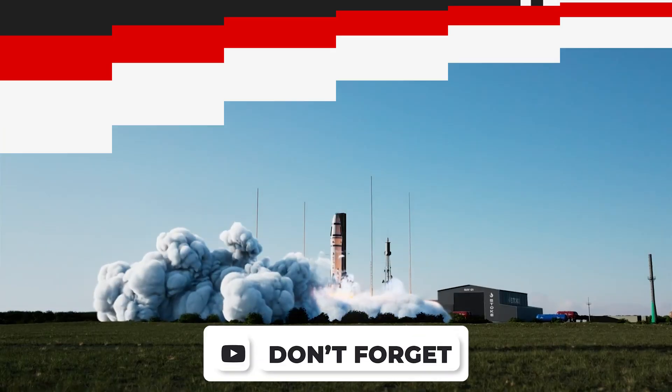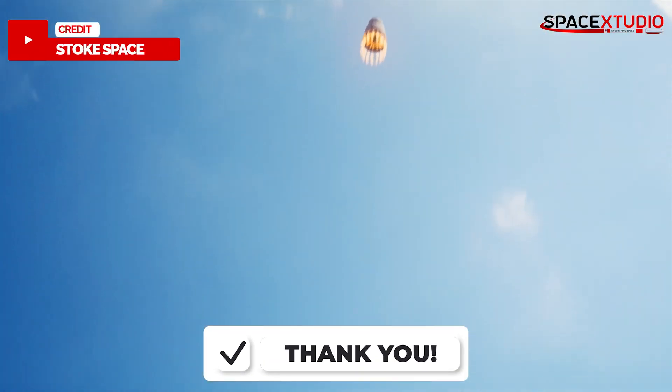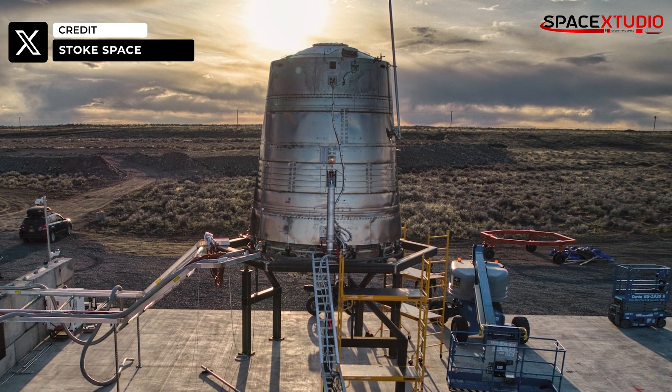In other news, Stoke Space, a company that is building a 100% fully reusable rocket, says its next test article, Hopper SN2, has completed wet dress rehearsal tests and is now ready for a static fire test. SN1 was supposed to be the first in line to conduct a hop test, but it was scrapped due to some issues.